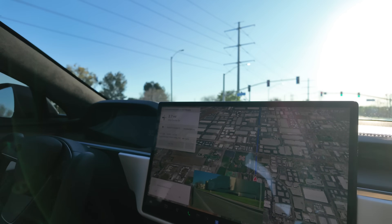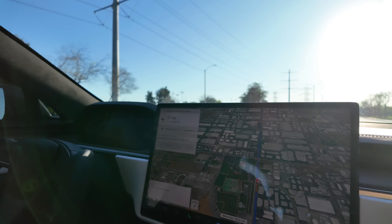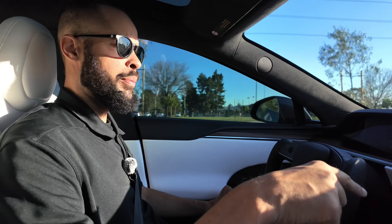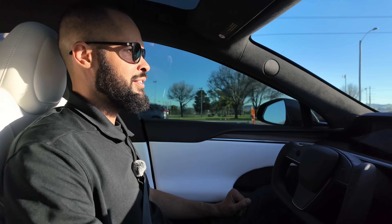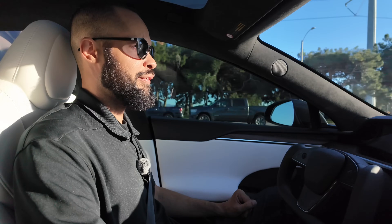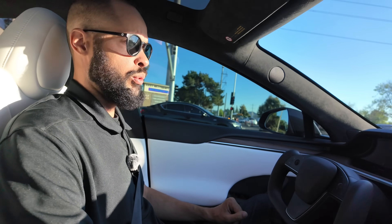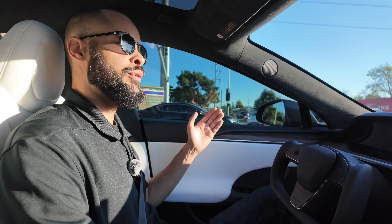Interesting — this is a 45 zone but because of the construction it was a 35 zone, and it recognized that and lowered the speed of the vehicle. Did you notice it just swerved out of a pothole? I did not notice that — I was too busy looking at the screen. So it went around the pothole. That's good for vehicle longevity — saving your rims and tires — though if there's a car next to you it'll know and probably sacrifice the rims rather than swerve into another car.